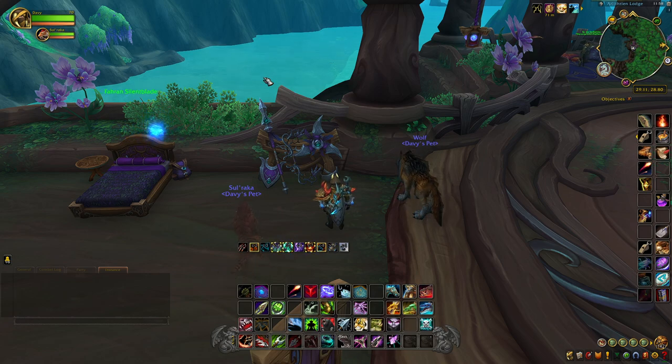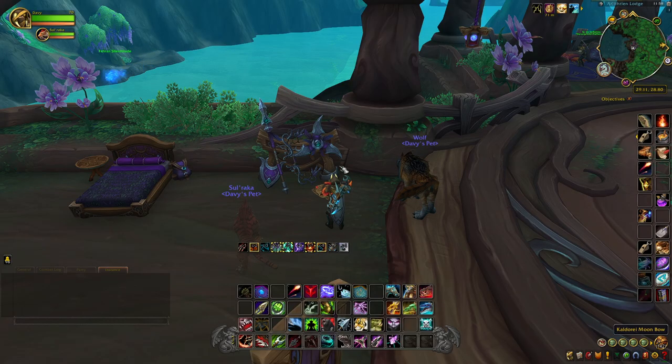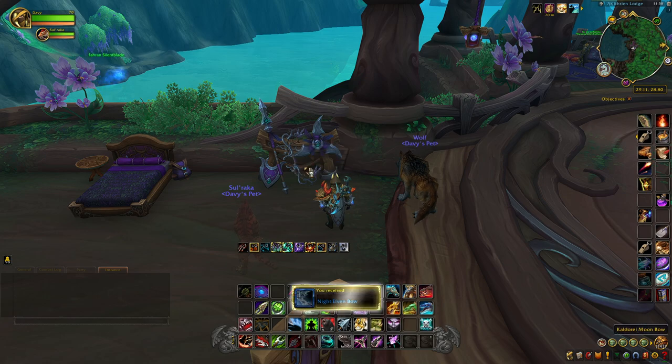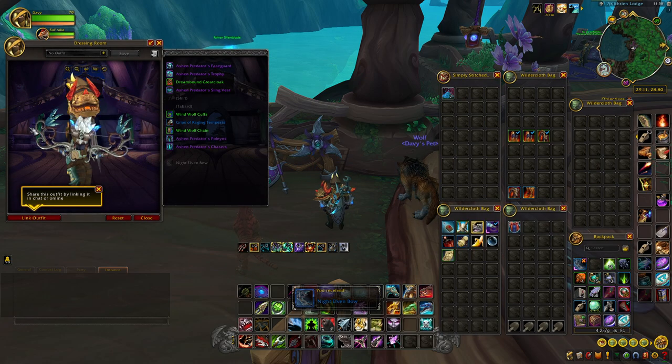The first item we're going to get is the Kaldorei Moon Bow, which is located right up here in the Arlithrian Lodge. It's sitting on a rack. This item currently is only visible if you are a Hunter — whether or not they fix this, time will only tell. We'll pick this up right here, and this is what it looks like.